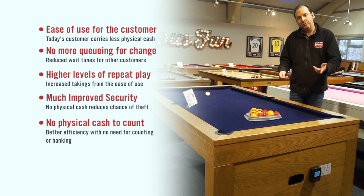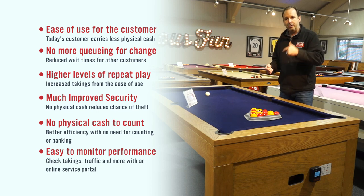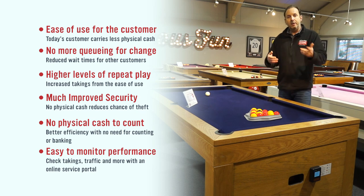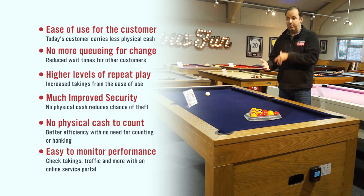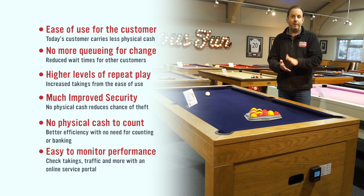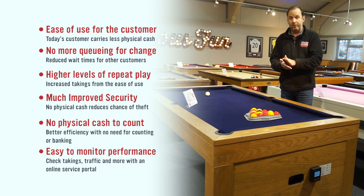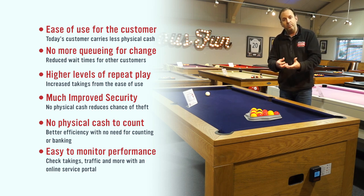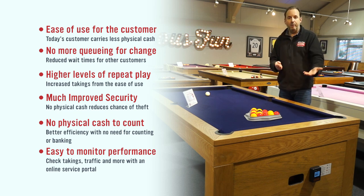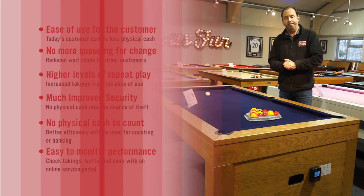The final benefit is reporting. Because this is connected to the cloud, you can actually see how your tables are performing. If you're not in your pub or bar, you can log in on a computer or your smartphone and see how much money they've taken each day — here's a table online today, how much have you done today, for the week, for the month. Our reporting suite will send you data telling you your average daily take and monthly take, so you can see exactly how every single table in your estate is performing.